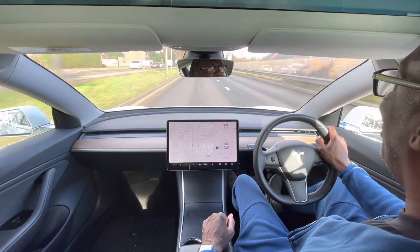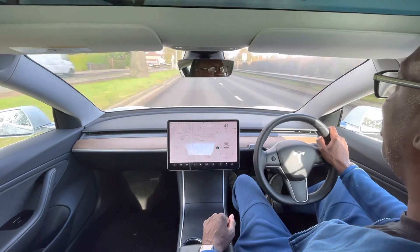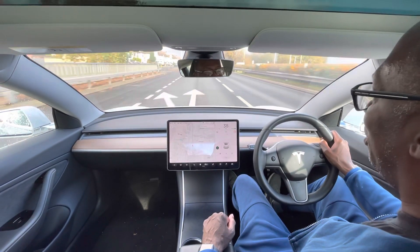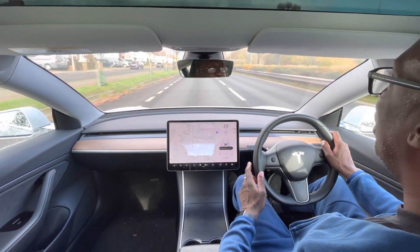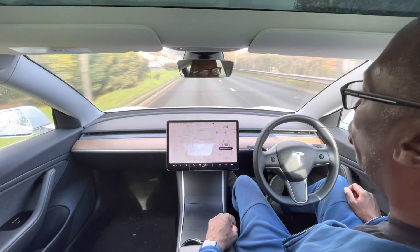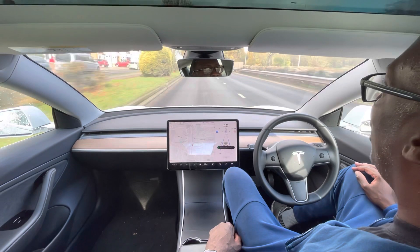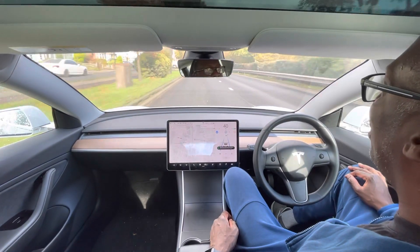It stays in its lane and adjusts its speed according to traffic conditions. To engage autopilot, all you do is double-click the stalk twice and the blue steering wheel will illuminate — and now you're in autopilot. I can take my hands off the steering wheel, feet off the pedals, and the car is steering.